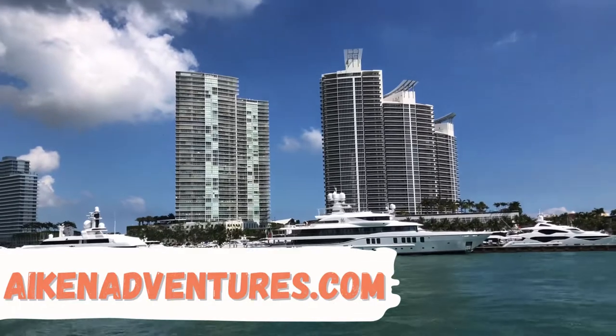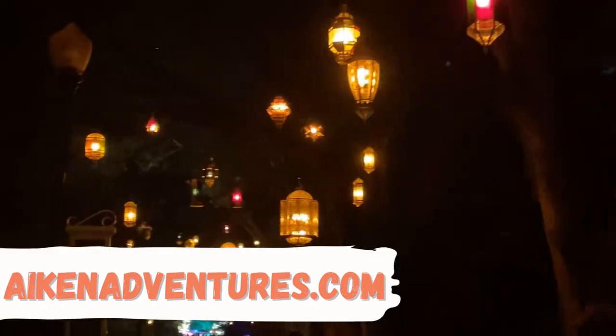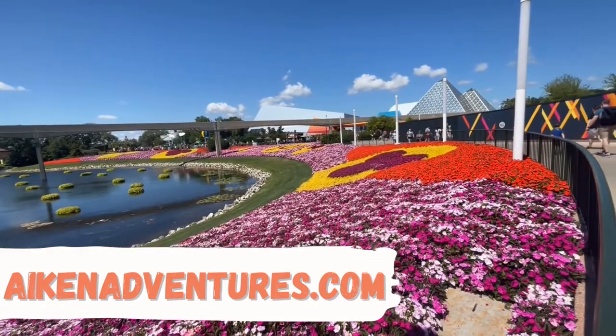Hi and welcome to Aiken Adventures. We're taking you to do all the best things and all the best places all around Florida and beyond.